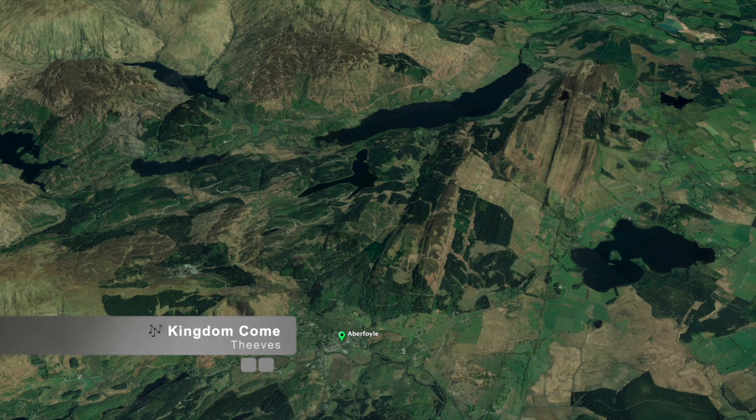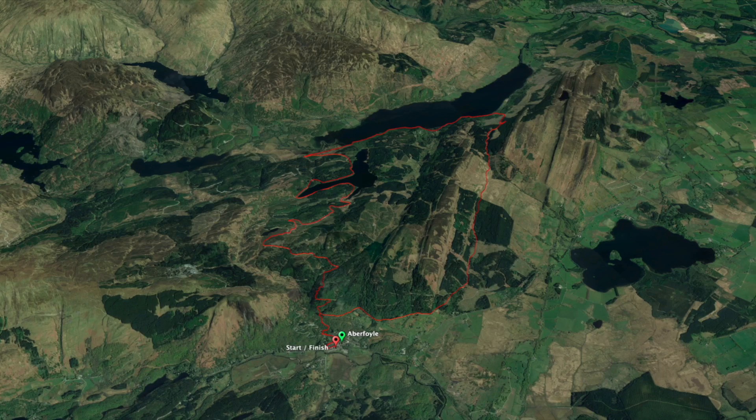The route starts off in Aberfoyle and here we see the 25 kilometer route — we go round anti-clockwise, coming back over Duke's Pass on return. Highlighted in green are the single track sections, and if you so wish, here marked in purple are the downhill runs. Very good fun if you wish to do that. Last but not least, some points of interest and the mark of the Mentiff Hills.